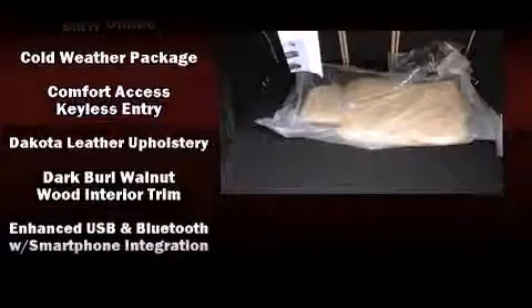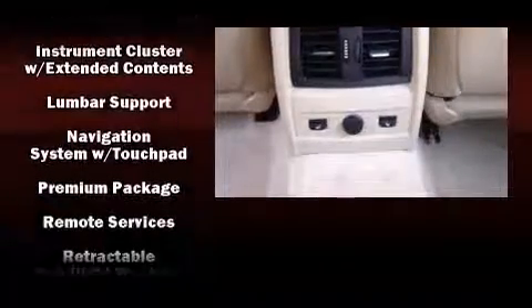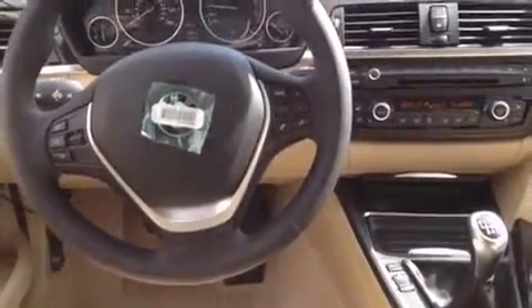BMW also prioritized safety and security with features such as head curtain airbags, an emergency communication system, and four-wheel disc brakes with ABS. Sophisticated all-wheel drive assures superb handling in any weather condition.